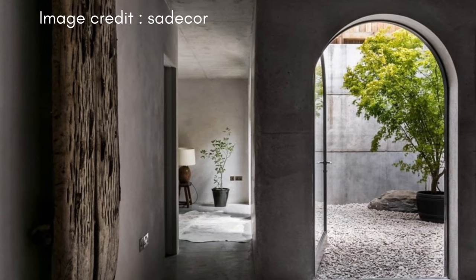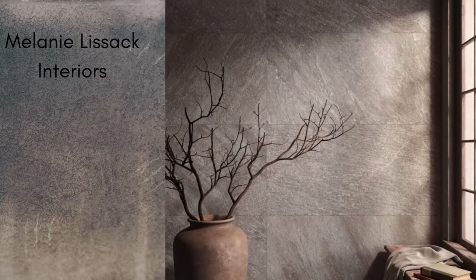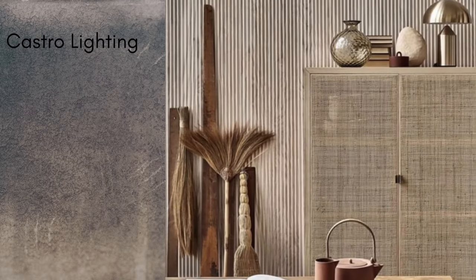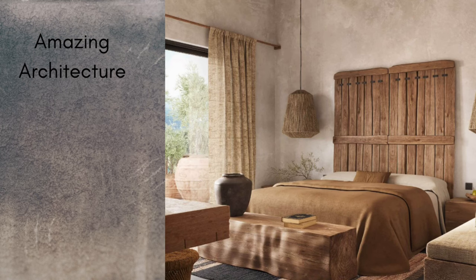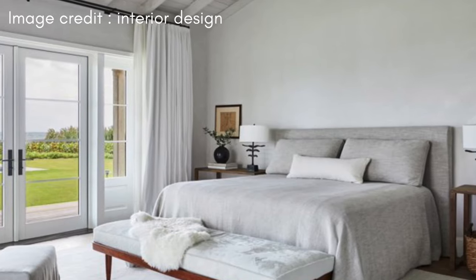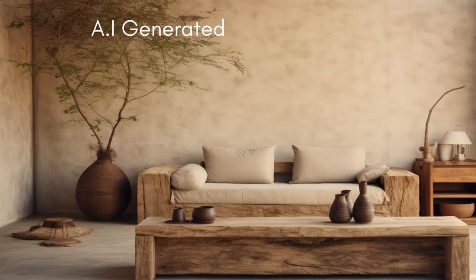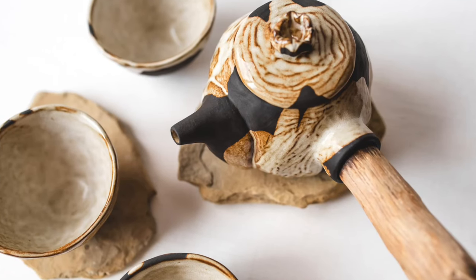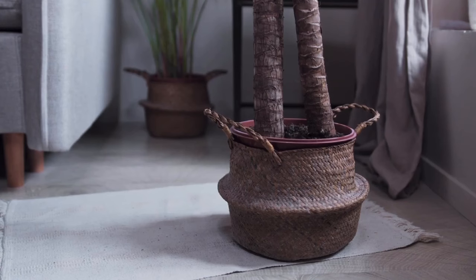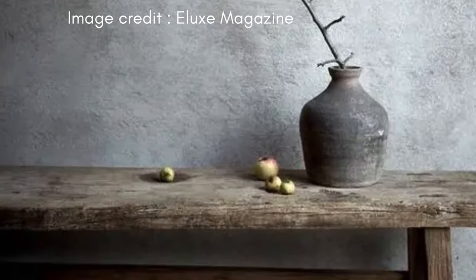Textures and handcrafted items play a significant role in wabi-sabi interior design, adding depth and authenticity to the space. Wabi-sabi values the tactile experience, encouraging the incorporation of rich textures that can be both seen and felt. In a wabi-sabi home, one might find plush hand-woven rugs underfoot, linen or cotton throws casually draped over furniture, and textured wall coverings that invite touch. These elements not only add visual interest but also contribute to a sense of warmth and comfort. Handcrafted items are especially valued for their uniqueness and the stories they hold. Artisanal pieces, often imperfect and irregular, embody the wabi-sabi ideal of seeing beauty in imperfection.